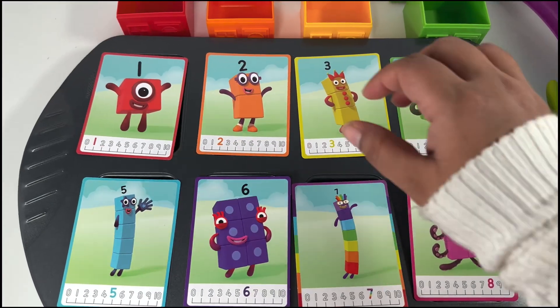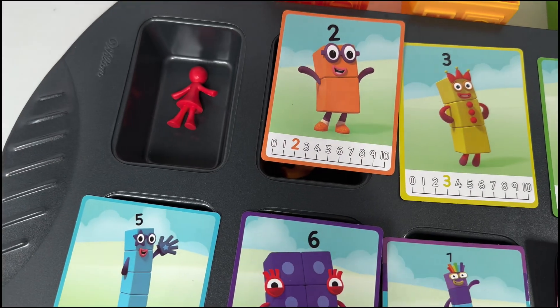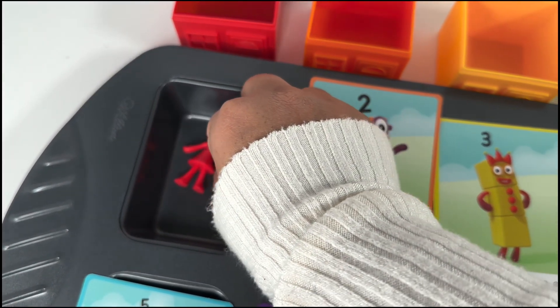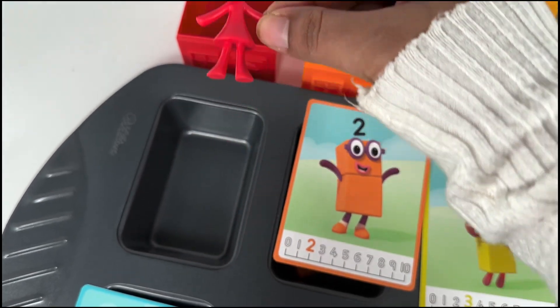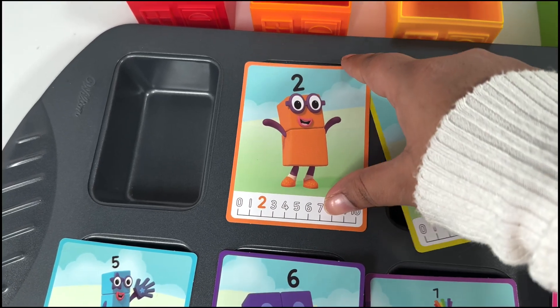Abracadabra! Let's check what has changed. Number block one has a red family member — wow, so cool! What's inside number block two?